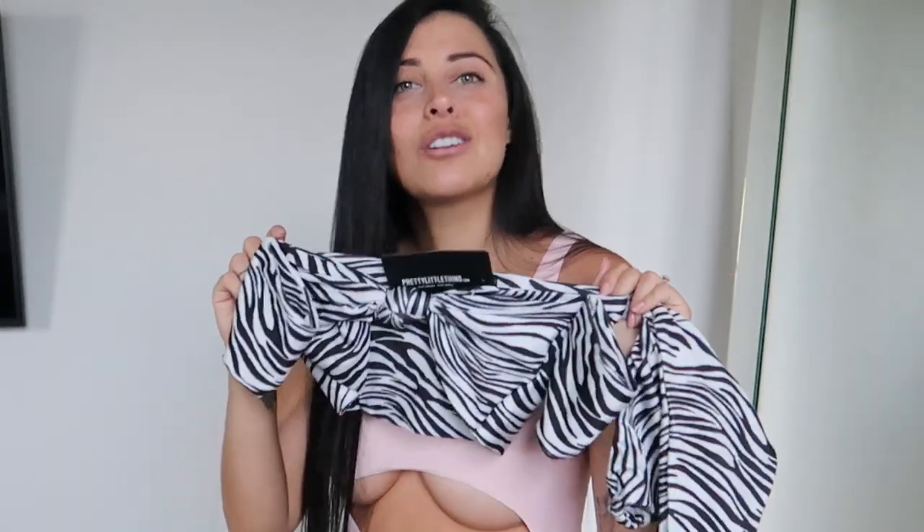Bikini number three was a complete fail. I don't know why I decided to get it in a size zero — it obviously did not fit flatteringly at all. I'll post a picture of how the set looks because it's super cute, but definitely size up. I was really sad because it's super cute but there's no way I could fit in it.